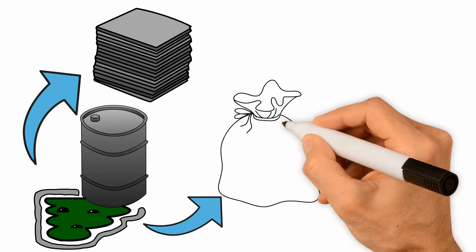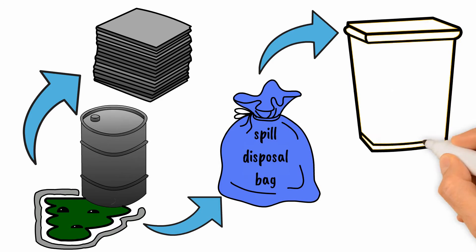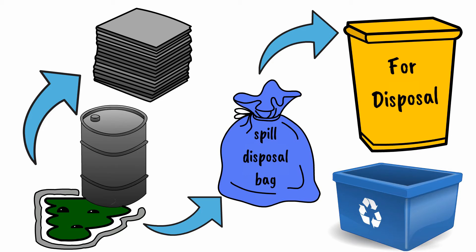Put the used mats into spill disposal bag. Close the bag and put it in a bin for disposal. Position the drum on a spill pallet.